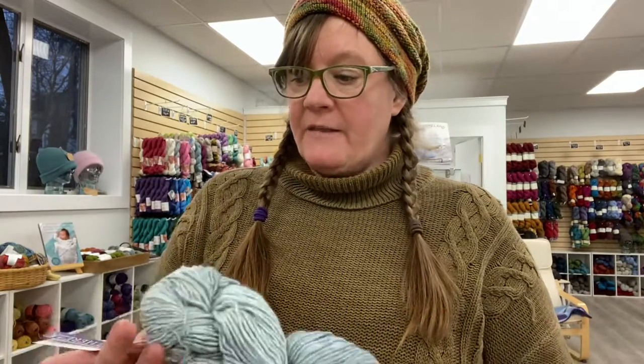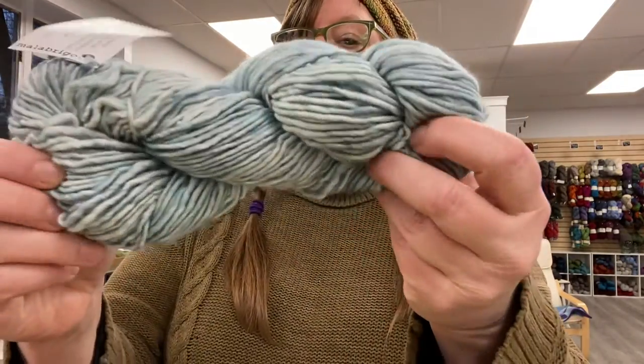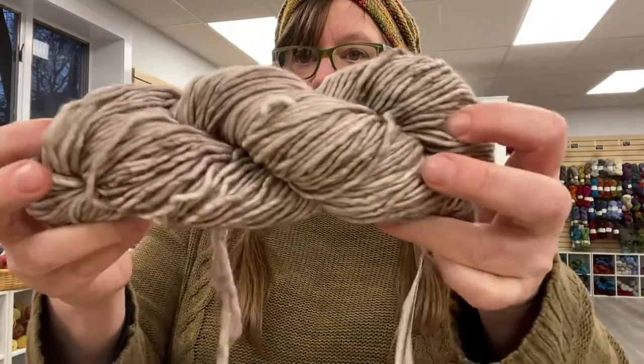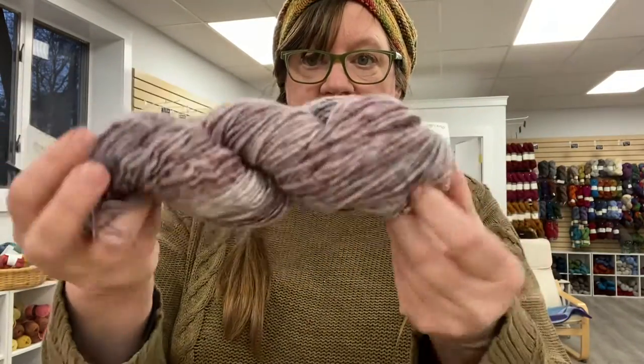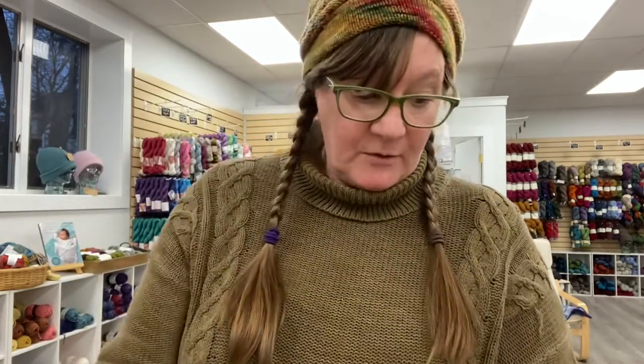We also received a big order of Matcha — if you like Matcha, I have a lot right now. These are their brand new colors, and all the new Matcha colors are women's names. This is Teresa — really pretty — and this is Jessica, with little hints of pink. This one is Peggy — real pretty — and this is Jupiter. We have a lot of other colors of Matcha as well.